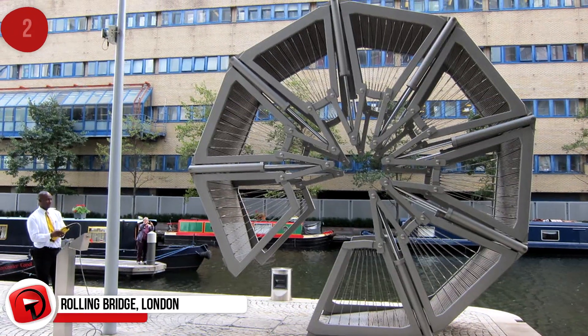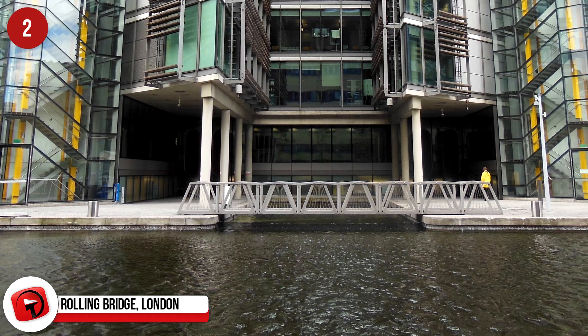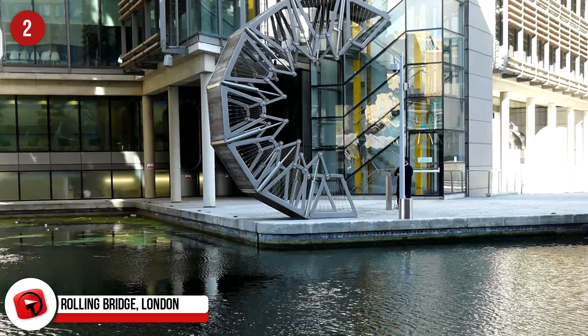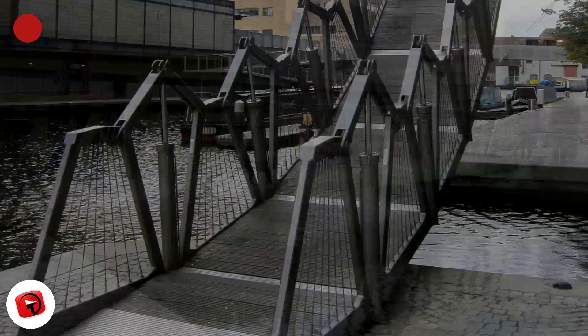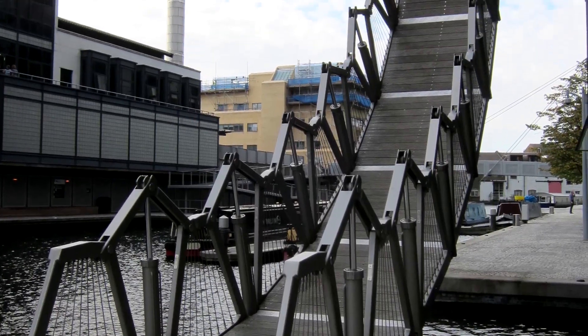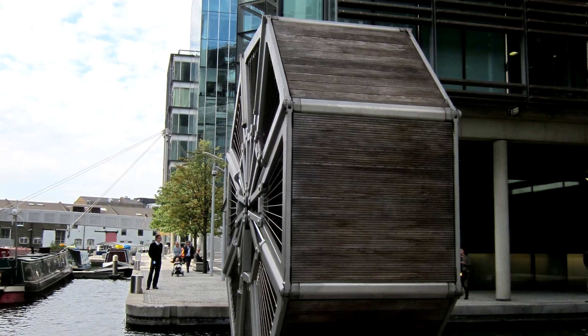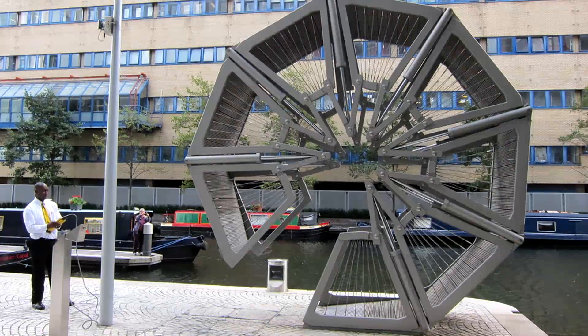Rolling Bridge, London. This bridge might be small in comparison to some on this list, but it is grand in its impressive engineering. The whole bridge literally rolls into a ball like an armadillo to allow boats to pass, and then unrolls to form a 39-foot pedestrian bridge off the Grand Union Canal in London. Engineered with hydraulic pistons, each section can lift and pivot to curl up on itself — but truly, it's more of a work of art than just a feat of engineering.